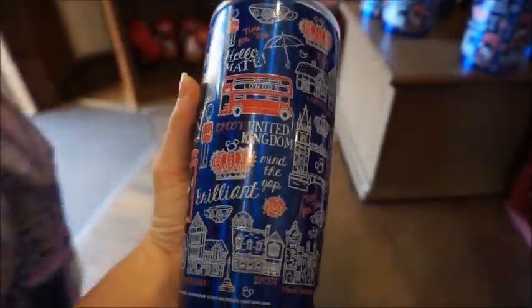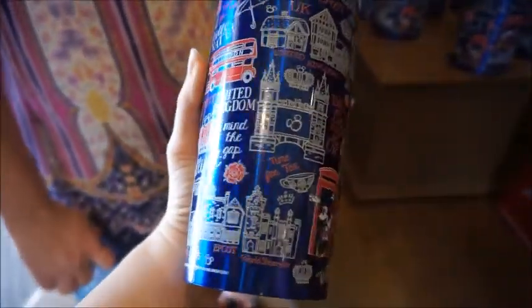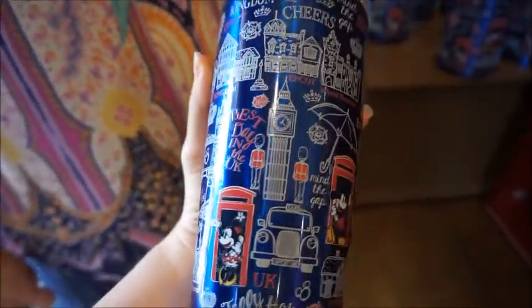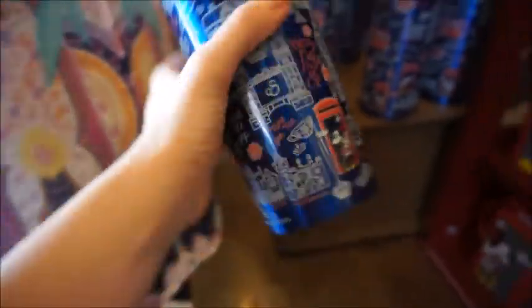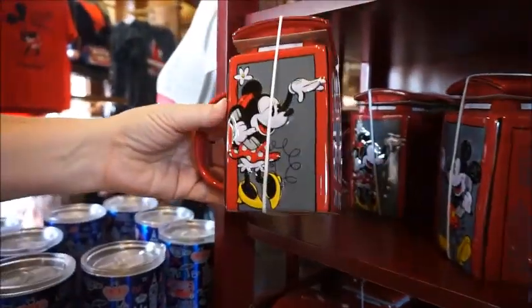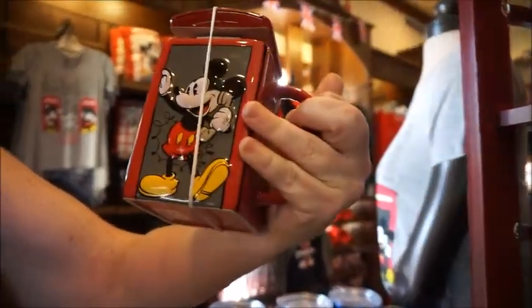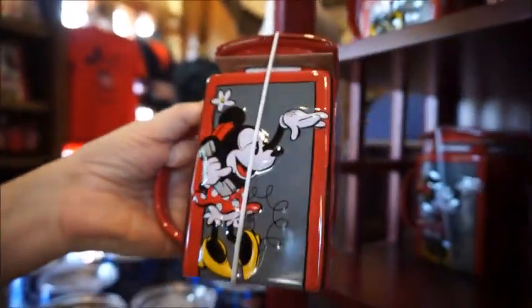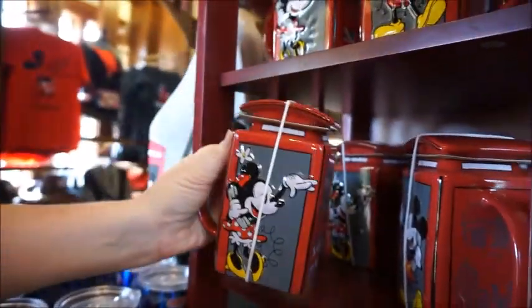Look how cool — 'Hello Mate.' Those are not Tervises, right? 'Mind the Gap.' Those are not Tervises. 'Best Day in the UK.' Those are $24.99. Cute. I just love the whole telephone booth collection — the telephone booth, Mini waving and talking to Mickey. So cute. That's $24.99 and it's got the little lid, which we like.